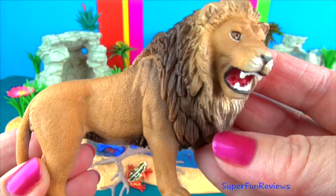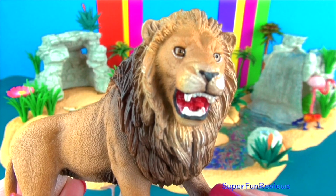The male lions guard the territory and protect the pride. Only the male lions have the distinctive mane, which helps protect the neck in a fight.